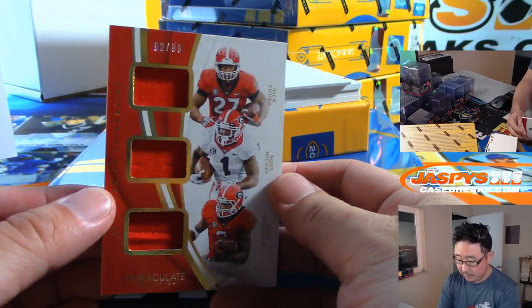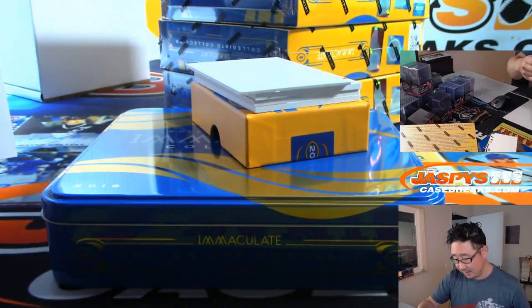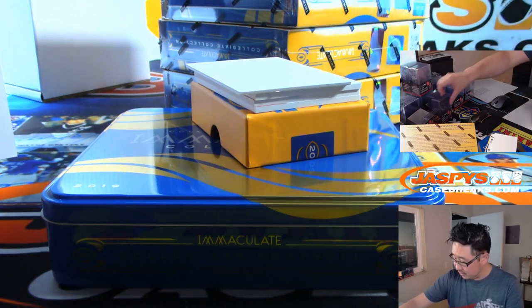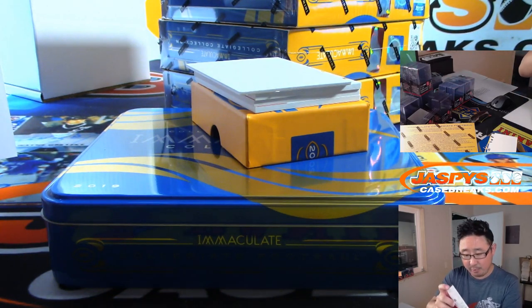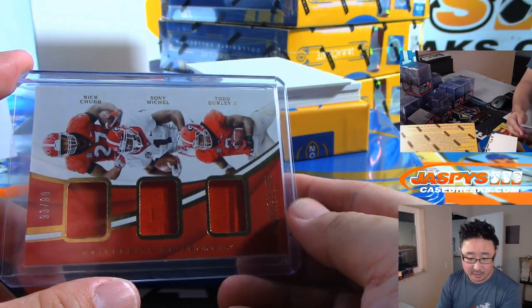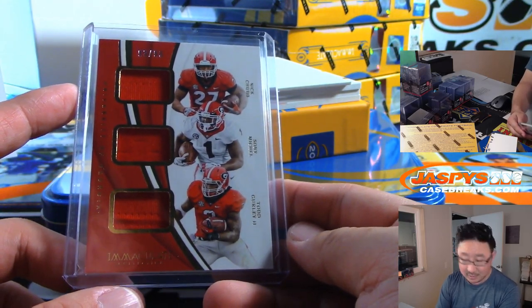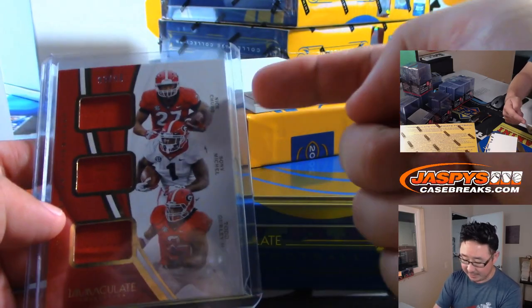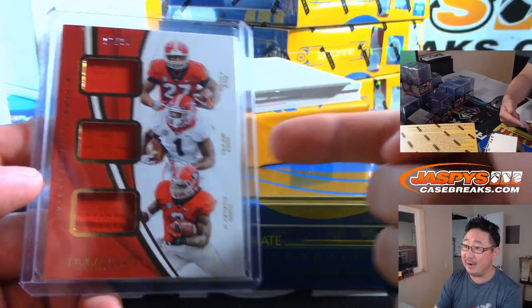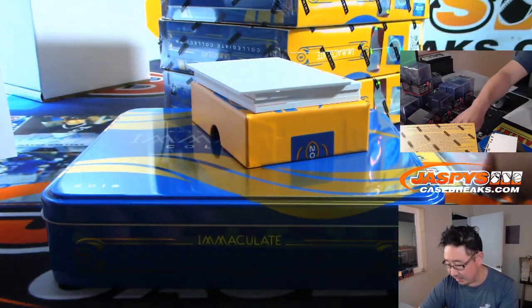Triple Relic, 93 out of 99 — Nick Chubb, Sonny Michel, and Todd Gurley. All Georgia running backs. That's a Browns, Patriots, and Rams number block. So these are all number block teams. We're going to find someone who is eligible for Browns, eligible for Patriots, eligible for Rams, and then randomize it between those three.